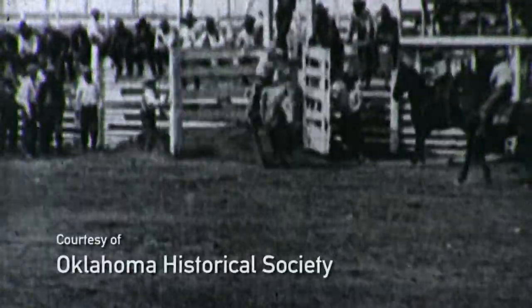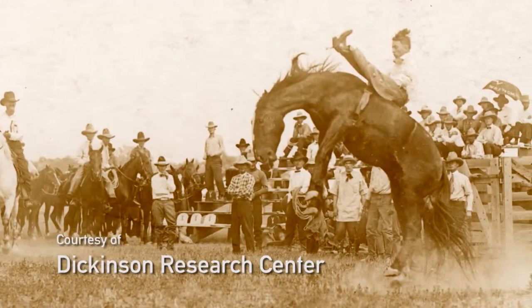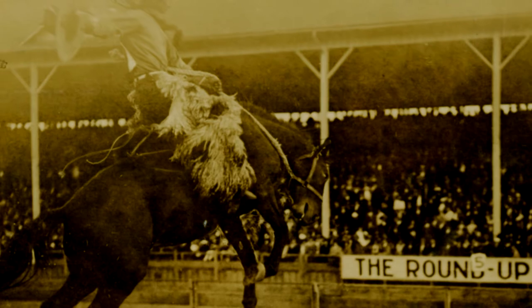Every great show needs a good start, and nothing kicks off a rodeo like bareback bronc riding. Unlike saddle bronc, bareback riding didn't derive from the work of a cowboy, but was born purely for sport and spectacle as a rodeo exhibition in the 1910s.